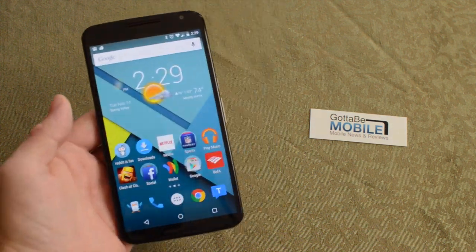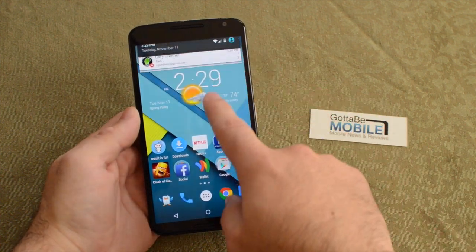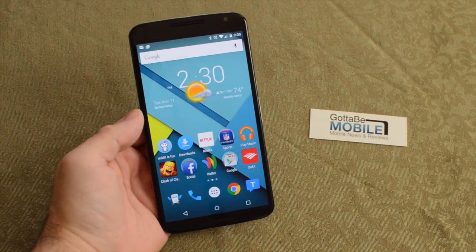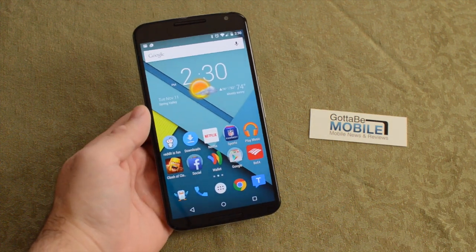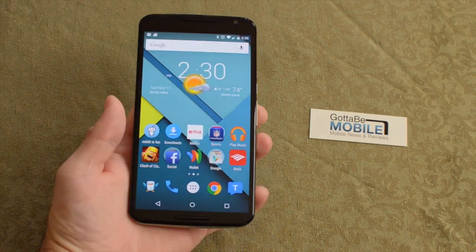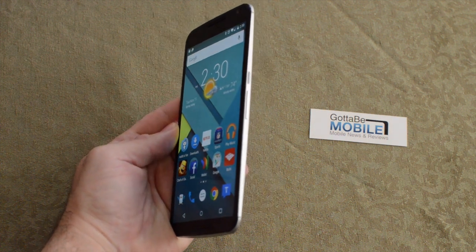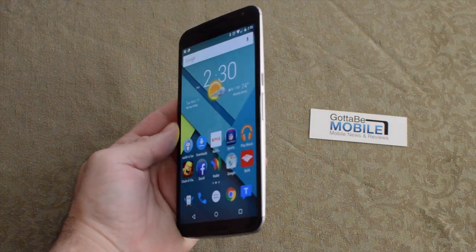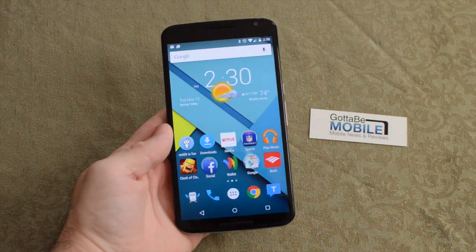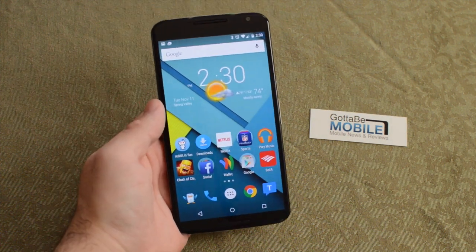First off, we love the display. We have a brilliant, bright, massive 5.96-inch display with a full 2560x1440 Quad HD resolution. It's big, it's bright, it's clear, text is crisp. Viewing angles are actually really good — a couple of other phones with Quad HD displays like the LG G3 just didn't have the best viewing angles and things washed out fairly quick. That's not a problem here with the Nexus 6. It looks great.